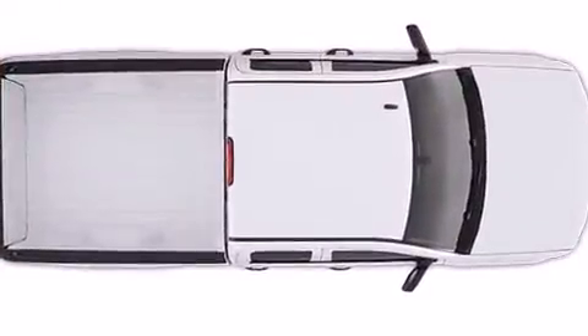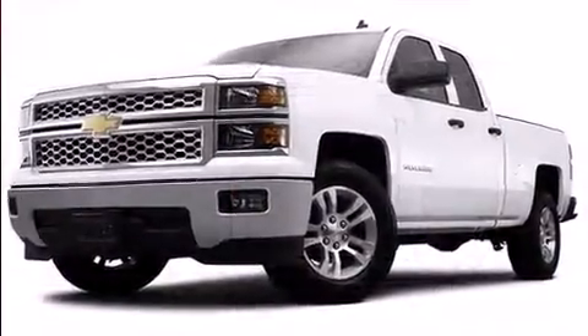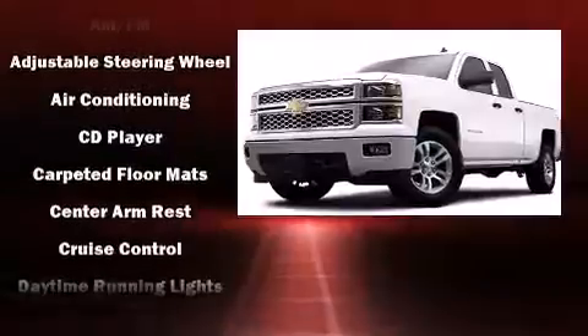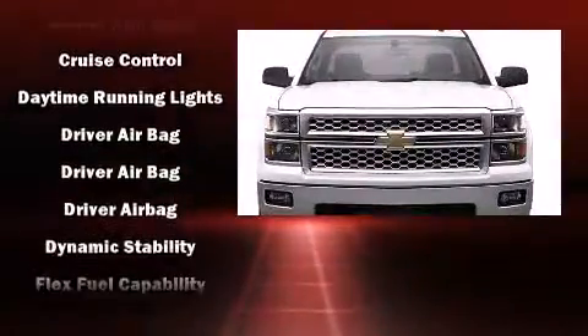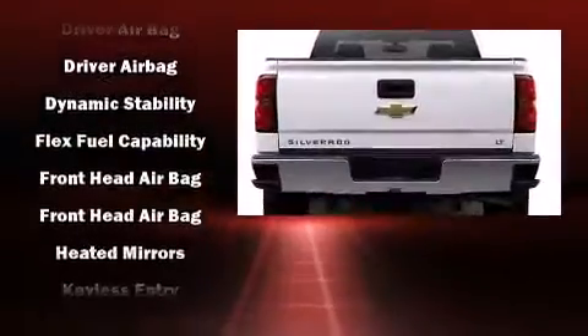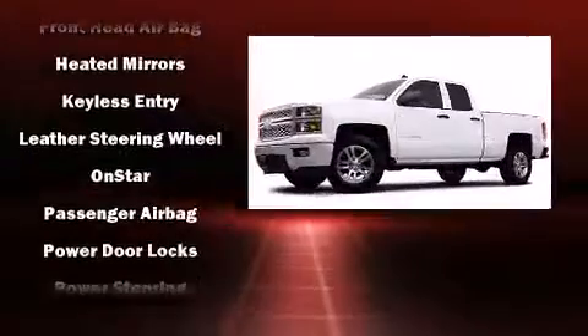You and your passengers will enjoy the stereo system, which includes a CD player with MP3 capability, steering wheel mounted audio controls, and six well-positioned speakers. Chevrolet ensures the safety and security of its passengers with equipment such as dual front impact airbags and head curtain airbags.